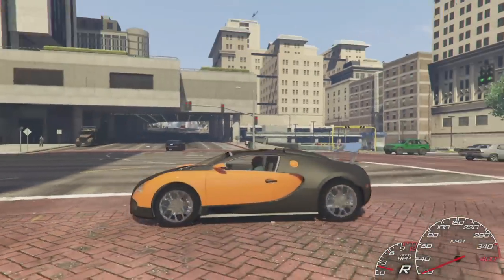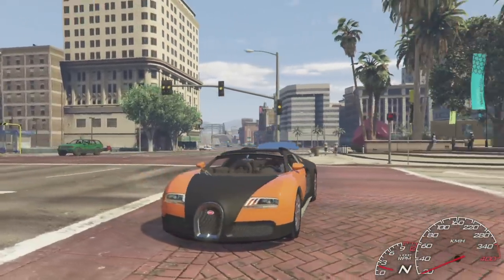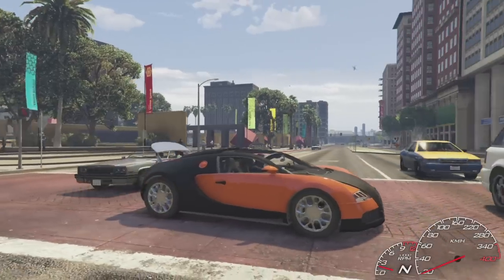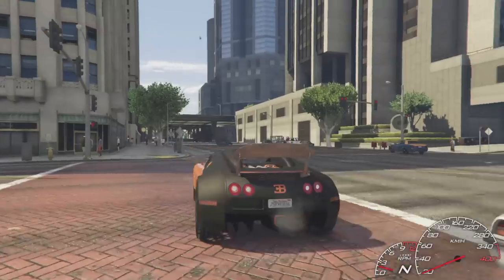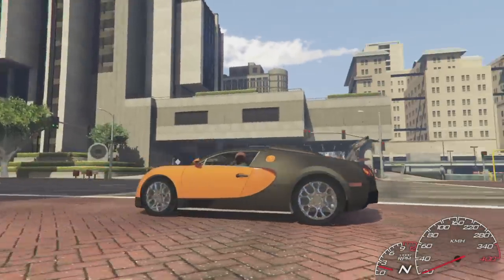Look at that beauty. That is the Bugatti Veyron — at least I think that's how you say it — Grand Sport edition. Look at that, the back side and then the front side. So nice.